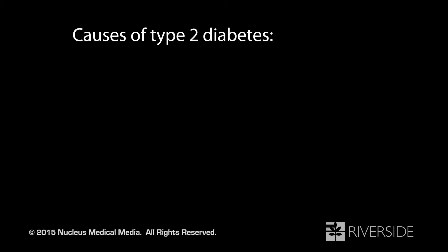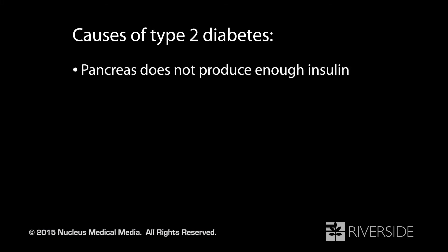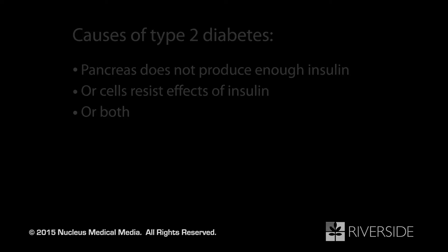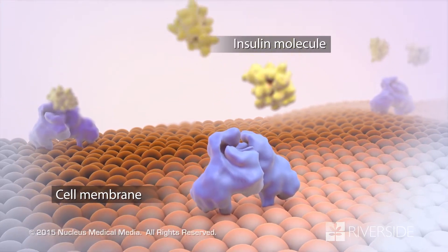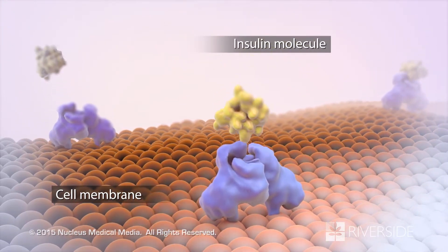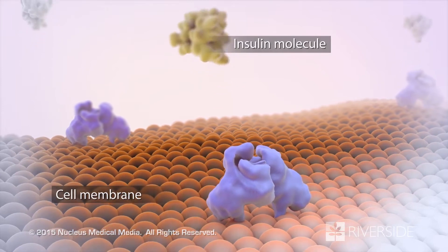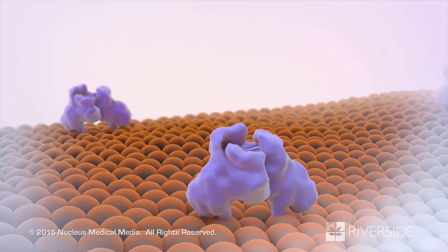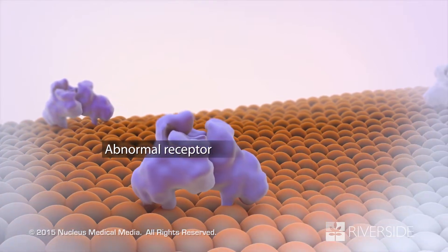If you have type 2 diabetes, either your pancreas does not produce enough insulin, or your body's cells resist its effects, or both. If you have insulin resistance, your insulin cannot unlock the cells to let glucose in, because the locks, called receptors, are abnormal or missing.